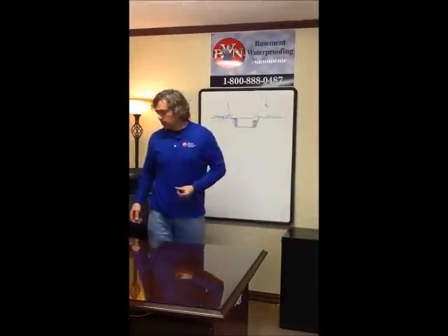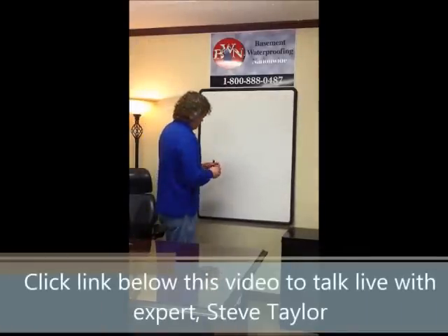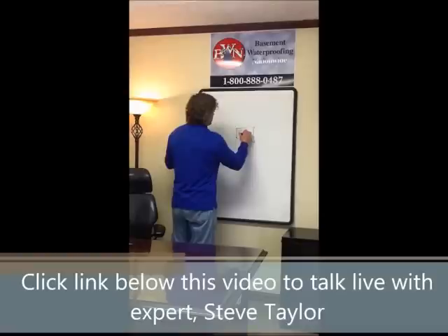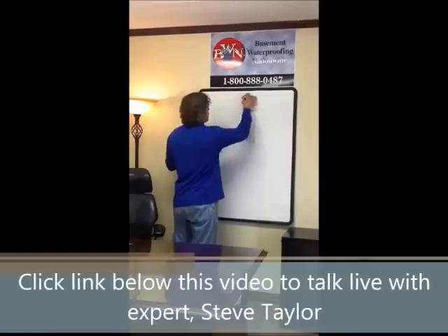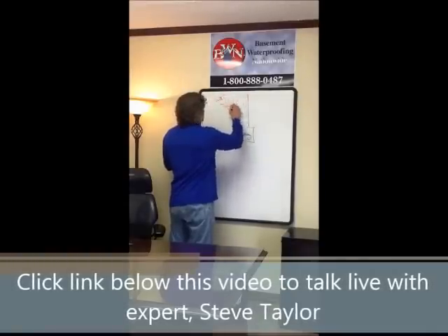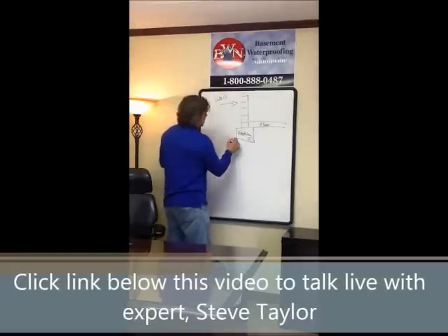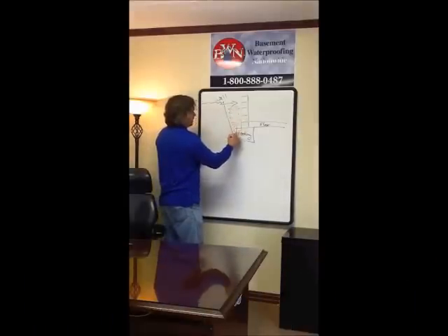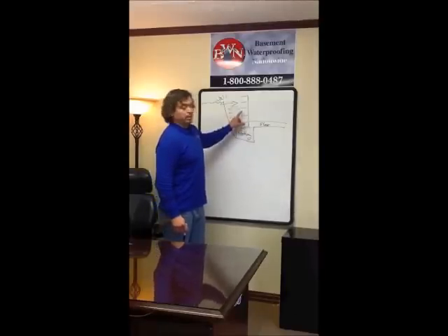Let's talk about how your foundation is actually constructed. There are three main components to your foundation: there's the footing, your wall — whether it's block or poured solid — and then the last thing your contractor did is pour your floor. Remember, we're built in a hole that's now backfilled. The footing is poured first, then the wall.